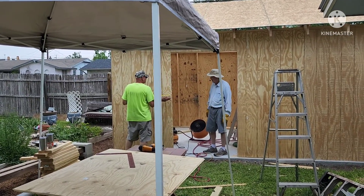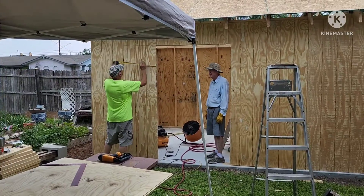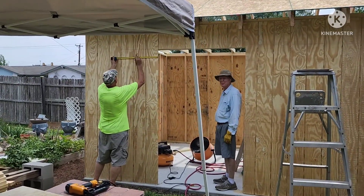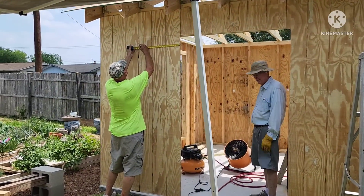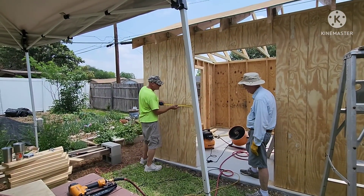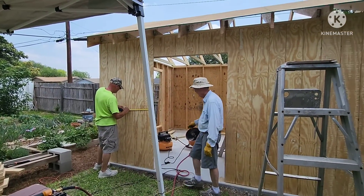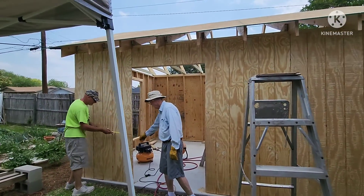Our neighbor Doug came over to help. You can say hi, Doug. I'm documenting our shed build. This is where the sliding glass door is gonna go. Getting close.